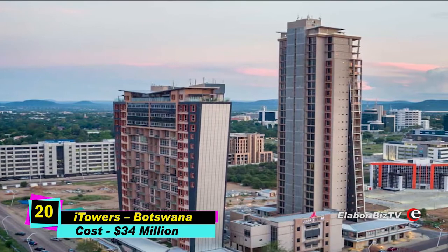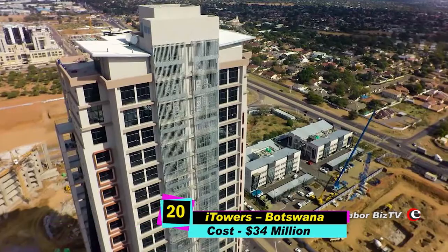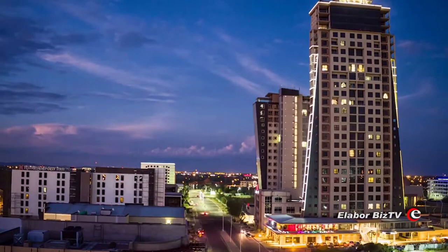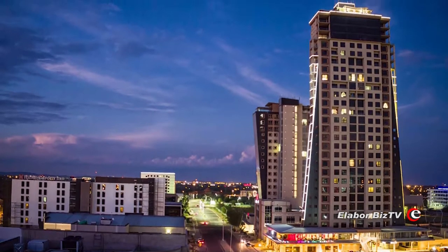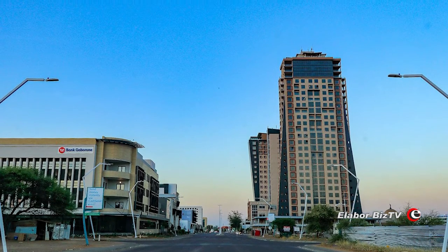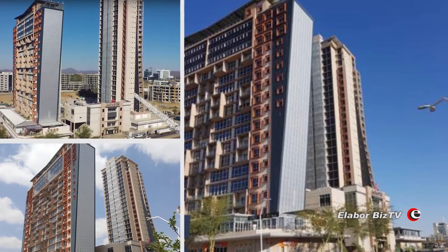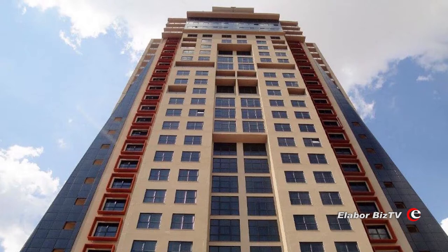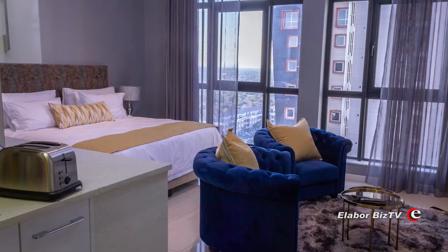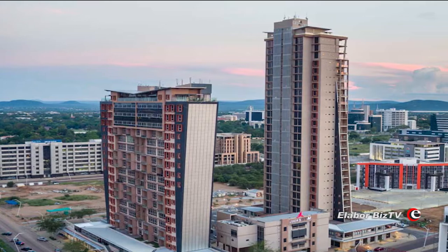At number 20 is High Towers in Gaborone, Botswana, costing $34 million. The High Towers in Gaborone is an iconic building and has in recent times been compared to the Empire State Building in New York due to how important the landmark is to the city. It is currently the tallest building in Botswana, standing at 90 meters, with 25 floors above ground and two below. Construction started in 2011 and ended in 2016.